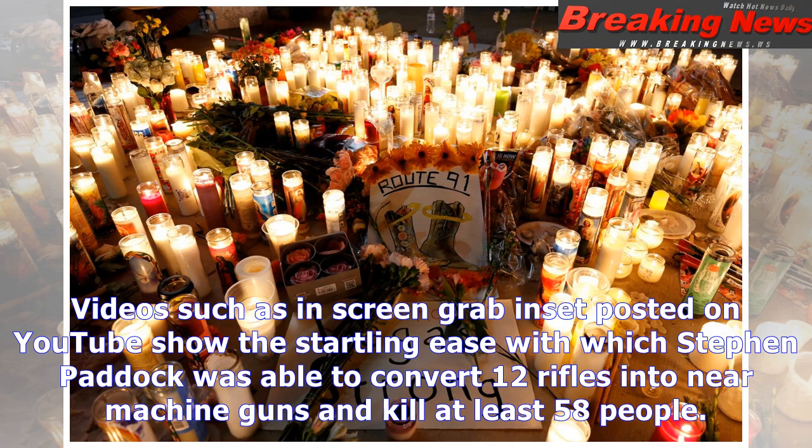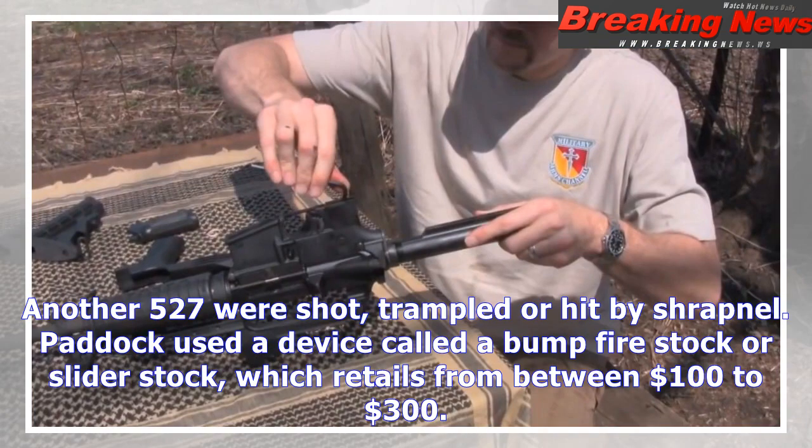Another 527 were shot, trampled, or hit by shrapnel. Paddock used a device called a bump fire stock or slider stock, which retails for between $100 to $300. A debate has begun about whether to ban the devices following the horror of Sunday night.